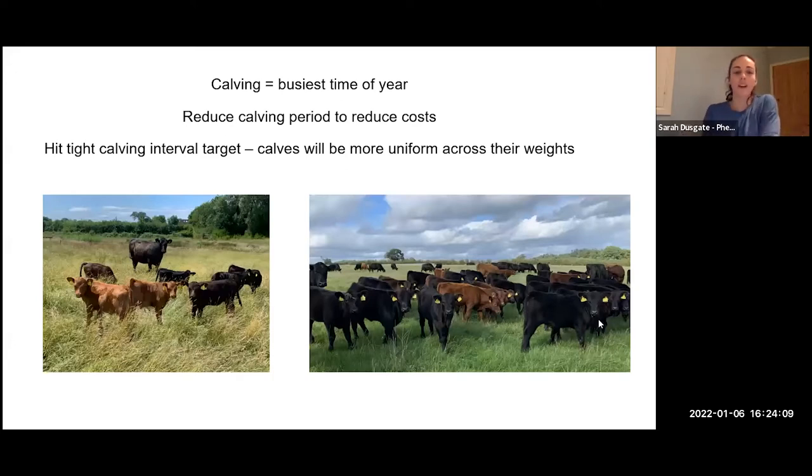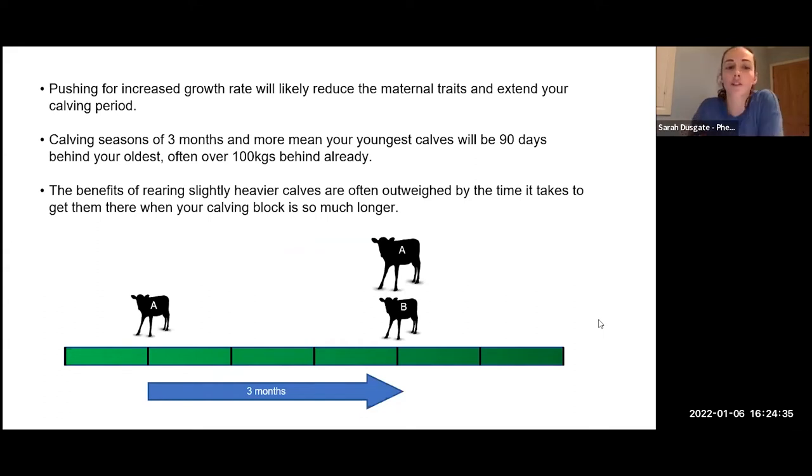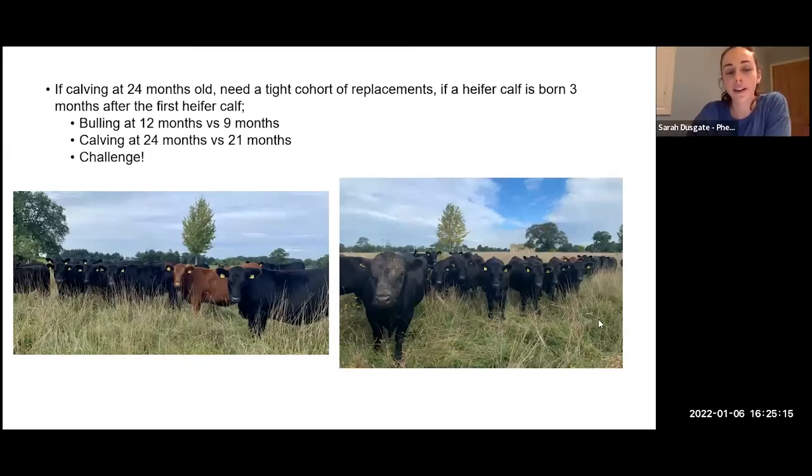Calving is one of the busiest times of the year for most businesses, so we also want to reduce the calving period to reduce costs — particularly labour — and hit a tight calving interval to get a uniform crop of calves. If we push for increased growth rates it's likely to reduce maternal traits. If you have a calving season of three months or over, the youngest calves are going to be 90 days behind the oldest, which often means around 100 kilos difference already. The benefits of rearing slightly heavier calves are often outweighed by the time it takes to get there when the calving block is so much longer.